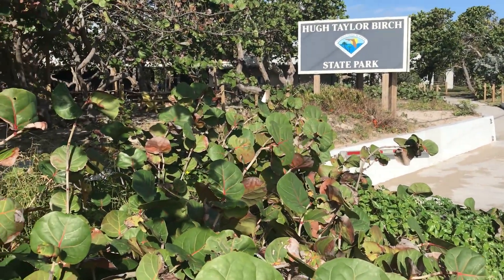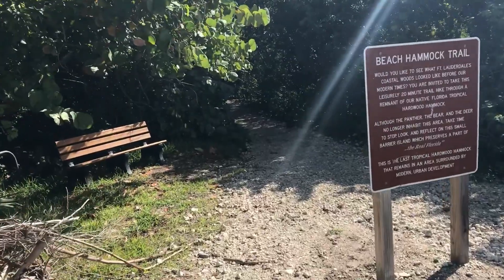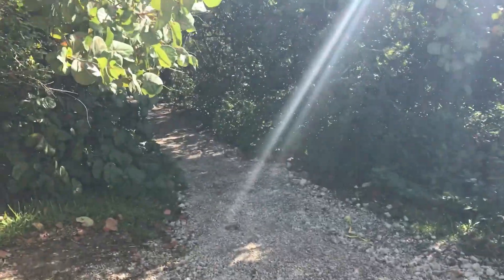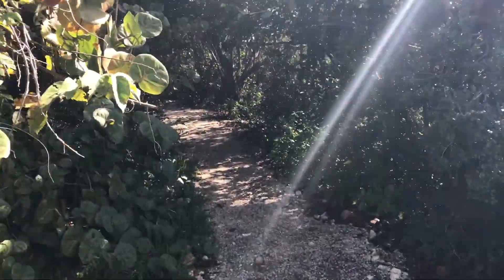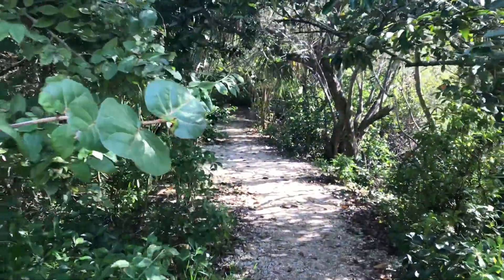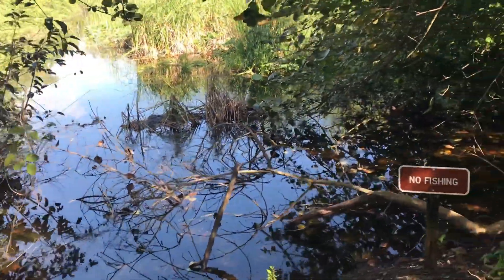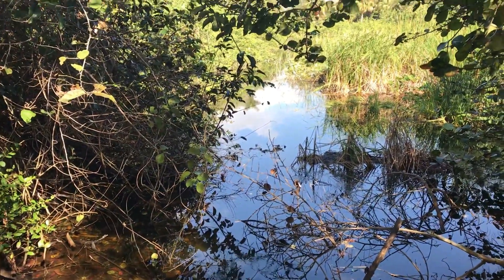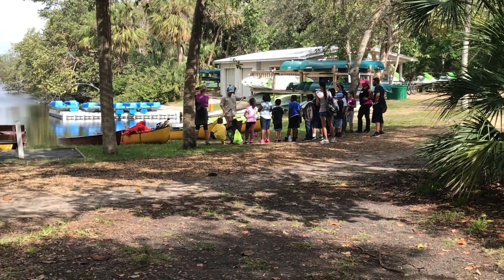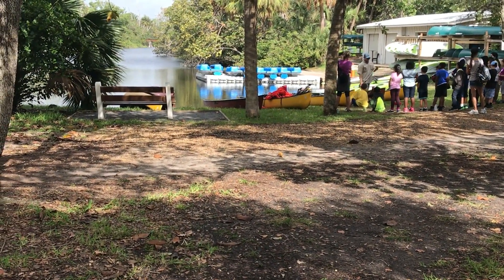Everyone knows about the beaches, but Florida has some beautiful state parks too. Now we're going through Birch Nature Preserve — this is called the Beach Hammock Trail. There's supposedly a lot of natural vegetation, lush plants, and mangroves along the waterfront here. Look at this majestic water, the mangroves, the grasses, and the trees. Absolutely beautiful here. And canoeing is a fun activity here at Birch State Park — look at these kids getting ready for their first canoe ride.